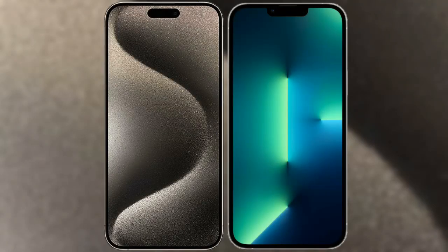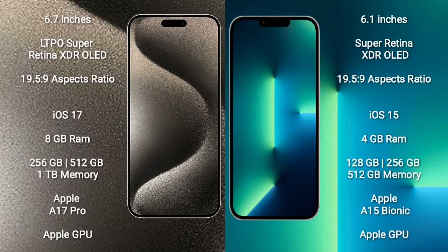I will compare the new iPhone 15 Pro Max with iPhone 13. iPhone 15 Pro Max comes with a 6.7-inch LTPO Super Retina XDR OLED display. iPhone 13 comes with a 6.1-inch Super Retina XDR OLED display.